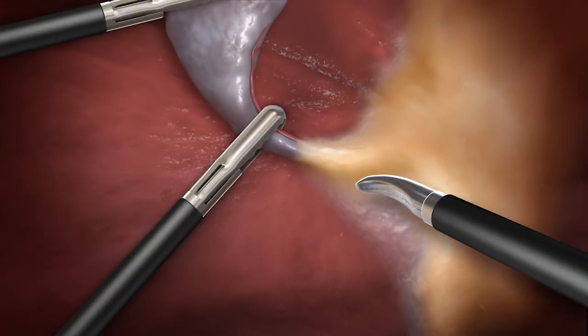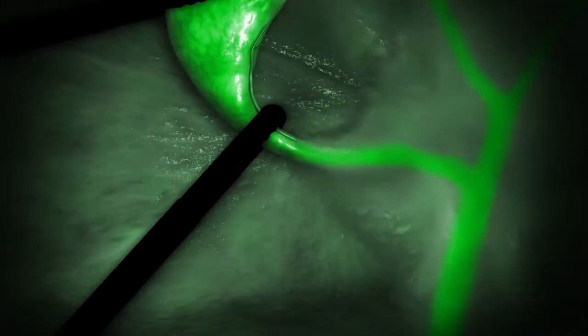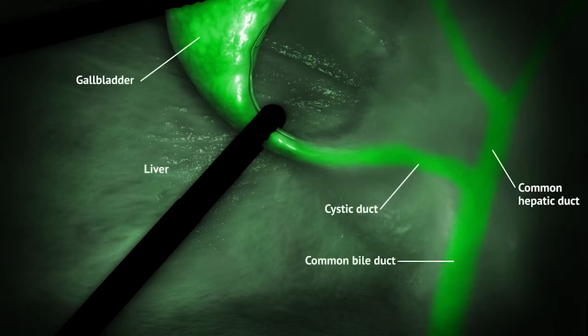Often, extrahepatic biliary anatomy cannot be clearly seen under white light. But when illuminated by near-infrared light, ICG within the ducts fluoresces, allowing for clear identification of key anatomical structures.